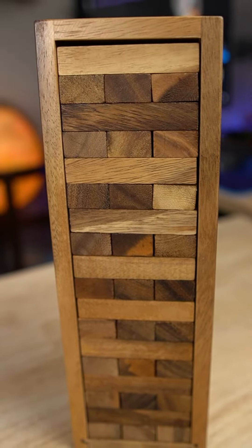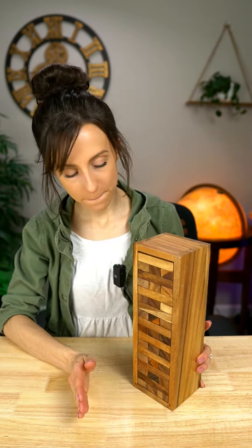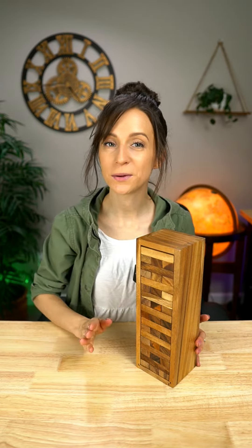All right, there we go. I'm already loving this. The box is super solid and sturdy. I didn't think about this when I bought it, but I think it's going to look really nice just kind of sitting on the shelf when you're done playing with it. So I'm really excited about that.